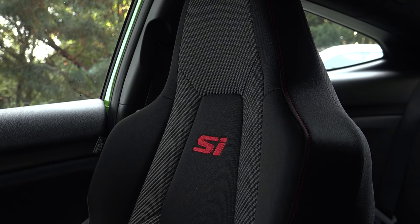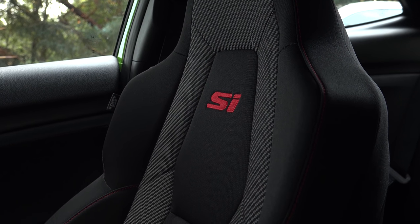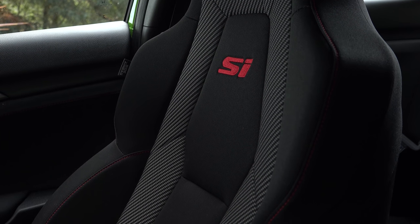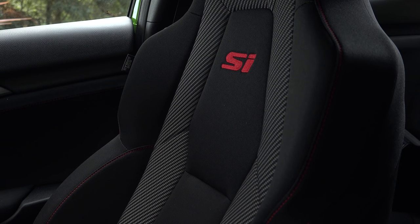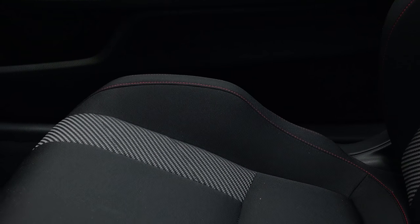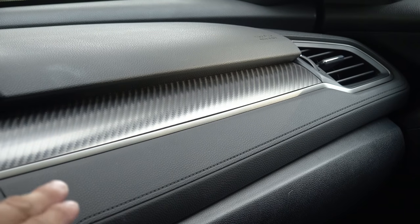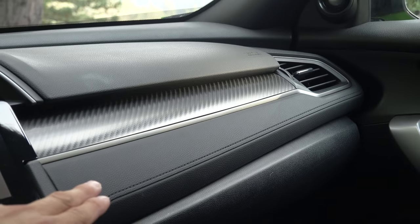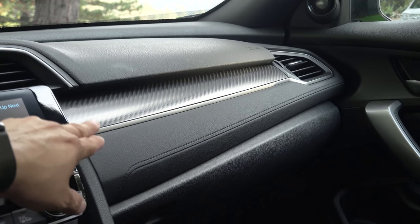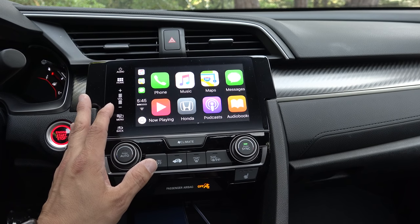Since we have filmed the interior of the Civic many times, we're really just going to highlight the differences between the regular sedan and coupe and the Si. The biggest difference are these dedicated Civic Si front seats that are aggressively bolstered. We also have Si embroidered right there on the front. Moving down to the seat bottom cushion, you can see the contrasting fabrics, the red stitching, and those aggressive bolsters. The overall design is essentially the same as every other Civic — we have a soft-touch injection-molded upper section of the dashboard, including the section below that carbon fiber effect trim. The Si gets the standard touchscreen infotainment system with Apple CarPlay and Android Auto integration.